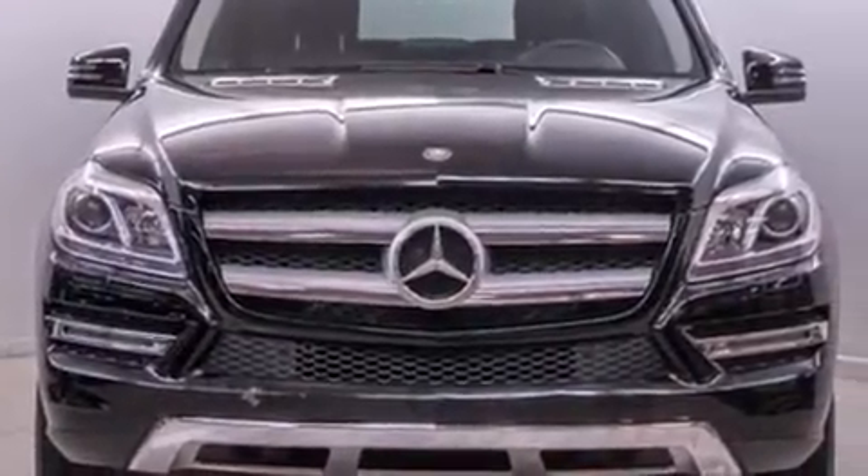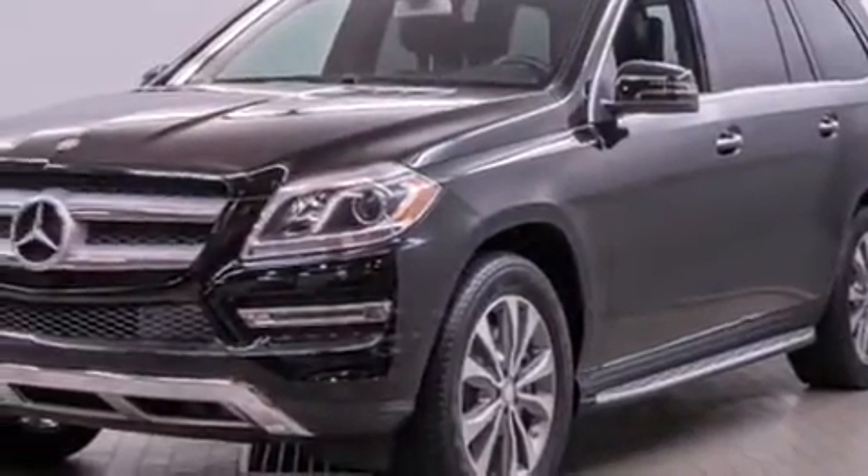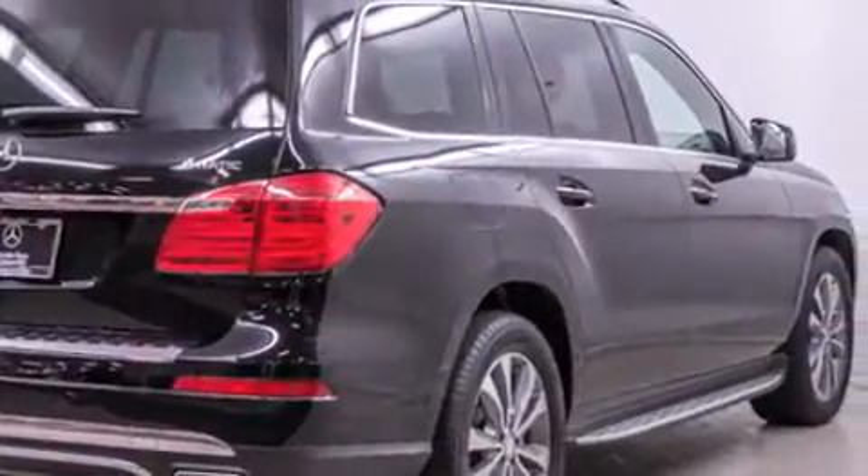You're going to love the 2013 Mercedes-Benz GL Class with less than 30,000 miles on the odometer. This four-door sport utility vehicle prioritizes comfort, safety, and convenience.